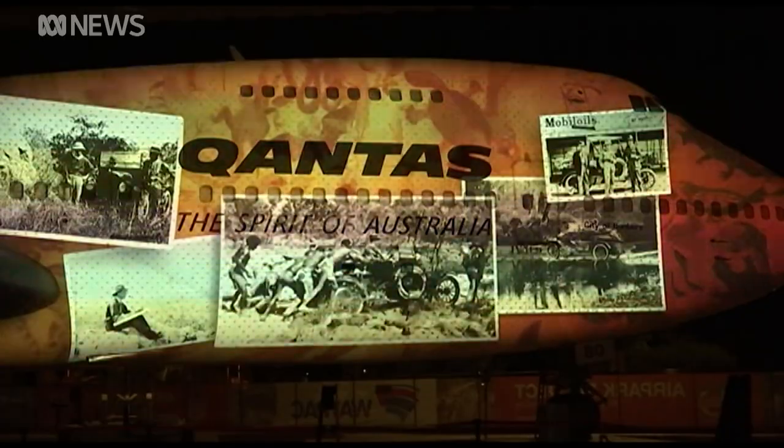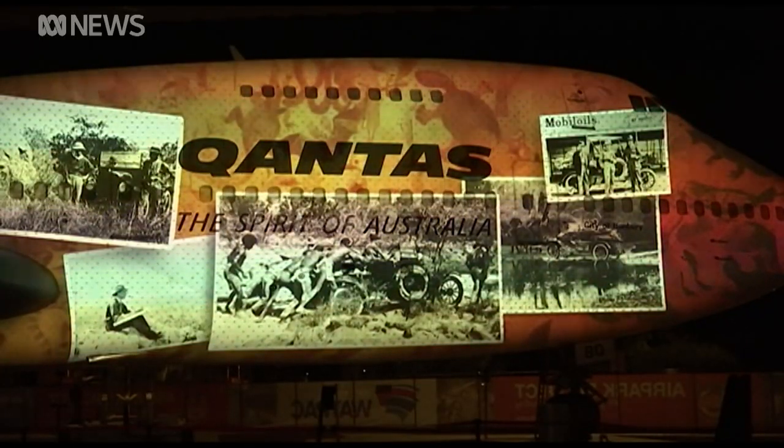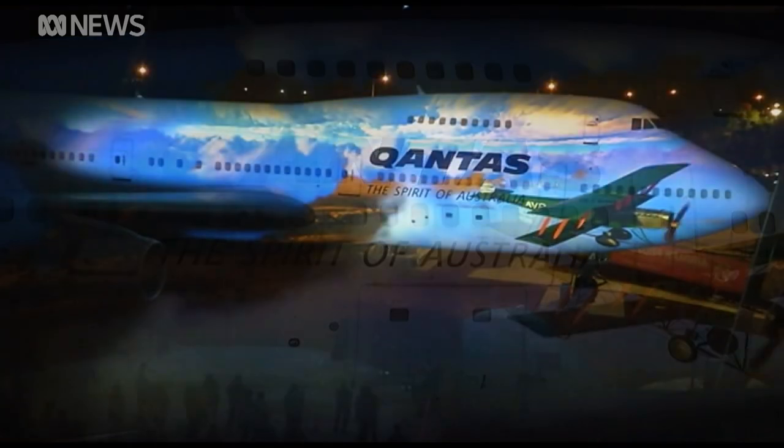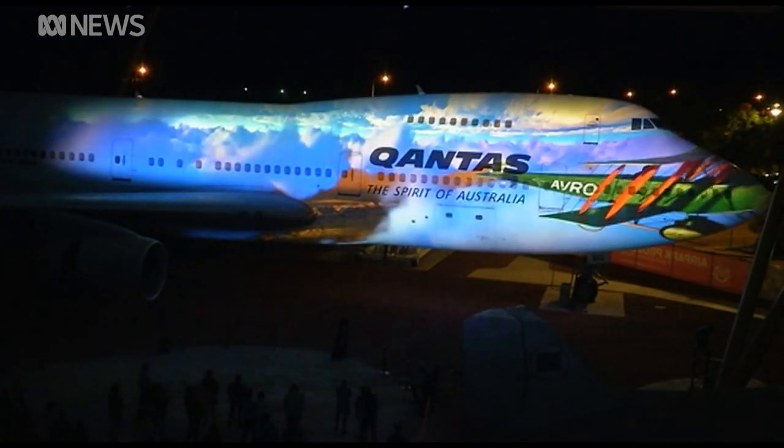It's been 100 years since the airline was founded in Western Queensland. But when the coronavirus pandemic hit, centenary celebrations had to be put on hold. Our significant months for trade are really April to September, and of course that's the period, much of which, that will be closed for.